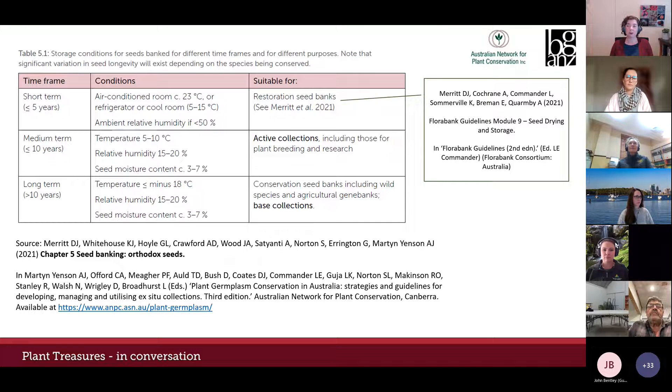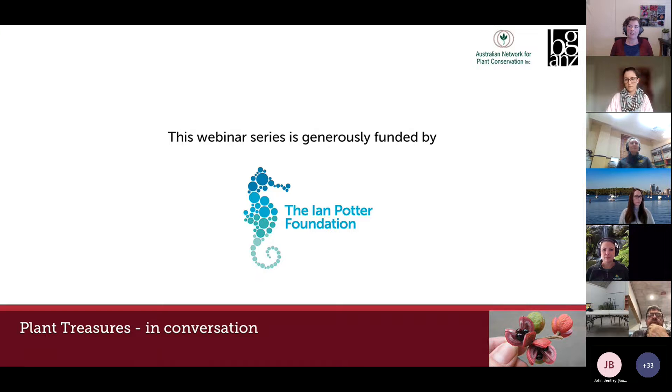Lucy will talk about the FloraBank guidelines focusing on the steps of seed testing, Meg will outline content in the germplasm guidelines, and Lydia will give a case study about applying seed testing protocols in the ANBG lab. It's important to note that we all store and use seeds in different ways for different purposes, so as we go through these presentations, have a think about how and why your organization stores seeds and what you want to find out when you test them.